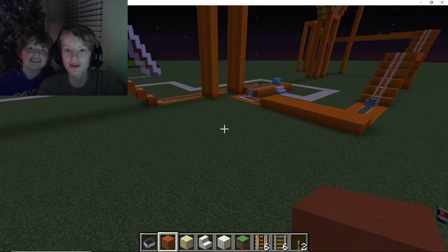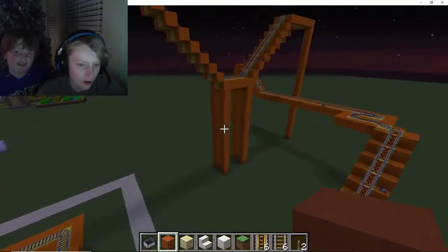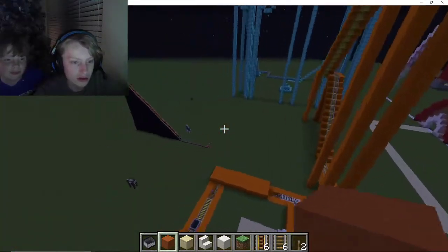Hello you guys, welcome back to another video. My name is Jimmy. And I'm Jimmy. And today we are going to be building a roller coaster for PrestonPlays.